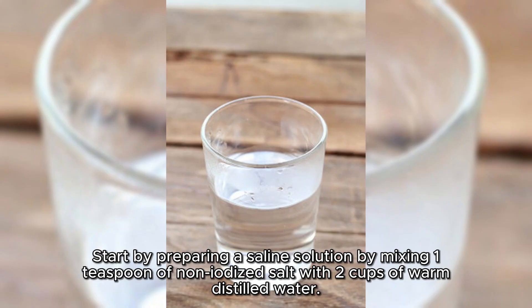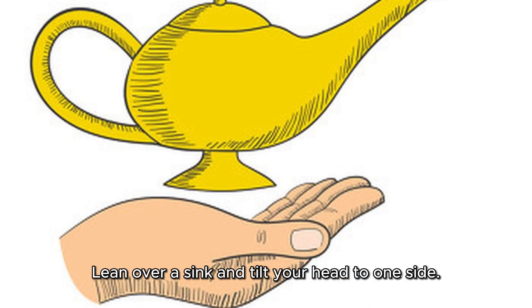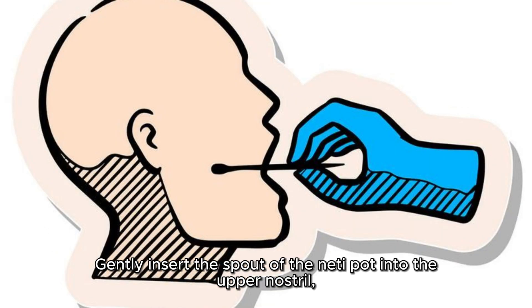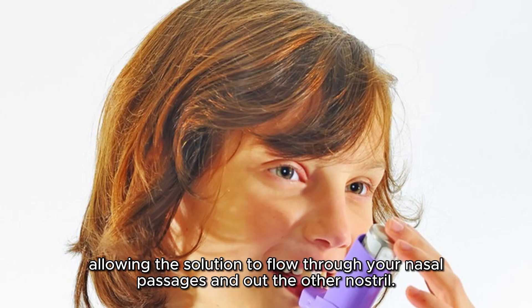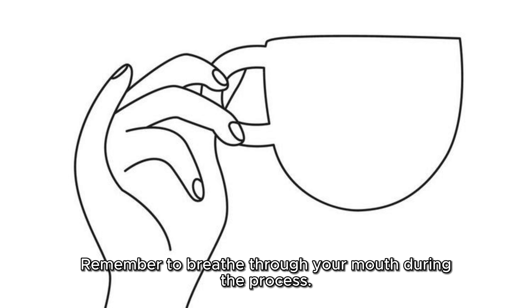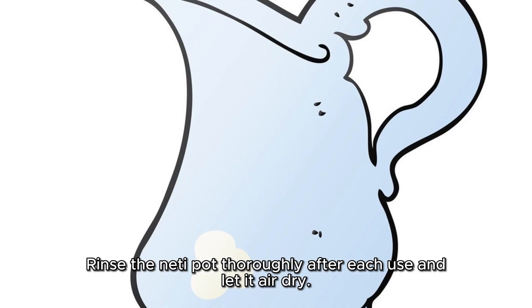Fill the neti pot with the saline solution. Lean over a sink and tilt your head to one side. Gently insert the spout of the neti pot into the upper nostril, allowing the solution to flow through your nasal passages and out the other nostril. Remember to breathe through your mouth during the process. Repeat on the other side. Rinse the neti pot thoroughly after each use and let it air dry.